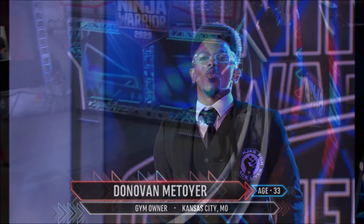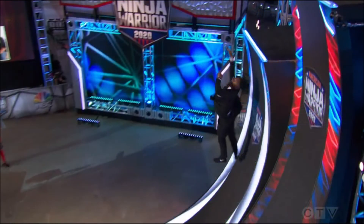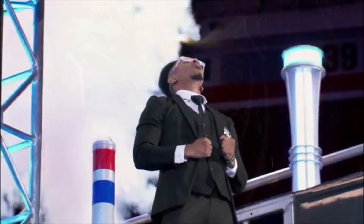I'm not sure why six-time vet Donovan Matoyer had his qualifying run cut episode five, as he was so fun to watch last year. Dressed in a three-piece suit, the classy ninja took 20th position, and I would love to see his run in full as he advances to Vegas. It would be wonderful to see him hit a buzzer too.